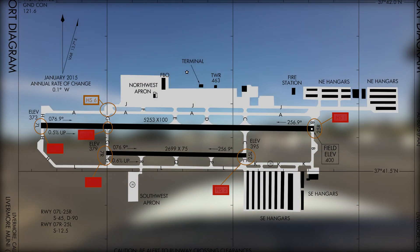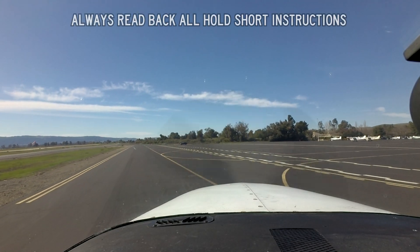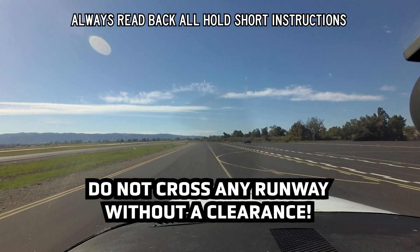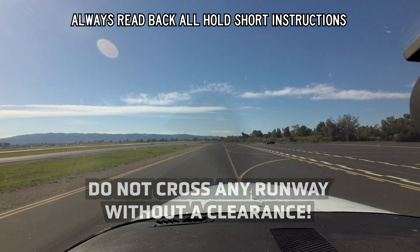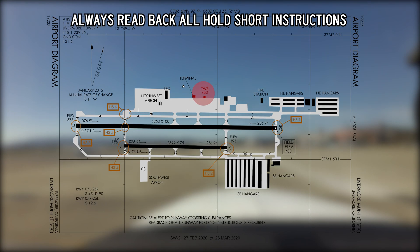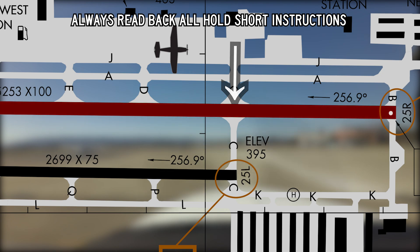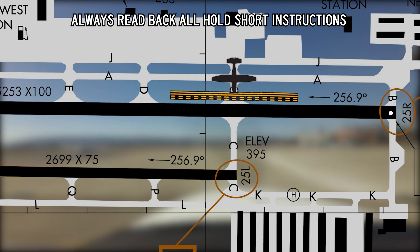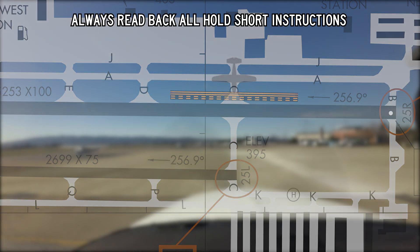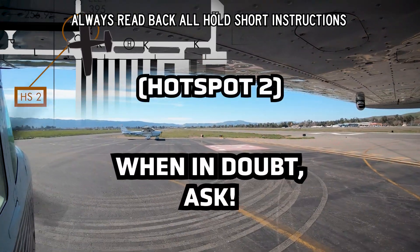Hotspots one through five at Livermore call out a common runway incursion problem. Aircraft cleared to taxi to a runway are not cleared to cross any other runway unless specifically cleared to cross. For example, an aircraft parked at the base of the tower and cleared to taxi to runway 25L via Charlie is not authorized to cross runway 25R — specific clearance is required. Clear hold short instructions are normally issued, but absent those words, pilots must clearly understand the route and limitations. When in doubt, ask.